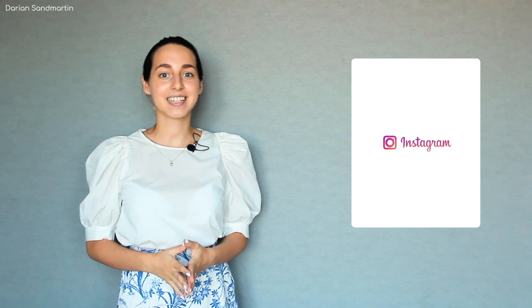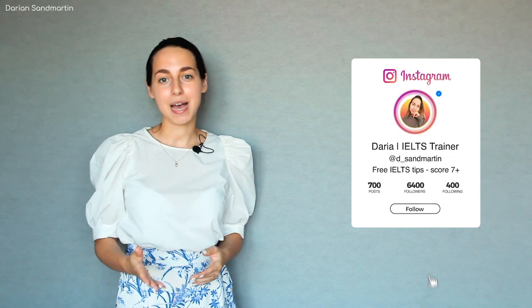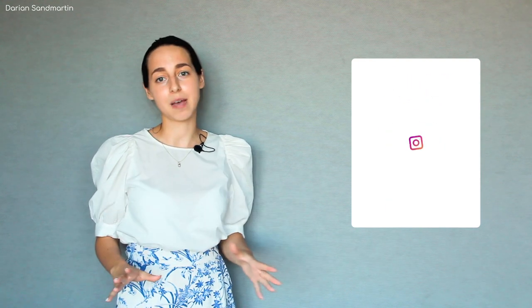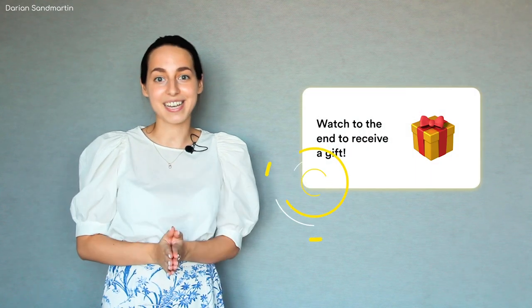Hello everyone and welcome back to my channel. It's no secret that my IELTS score for listening is 9.0 and I'm happy to share with you tips and strategies that helped me achieve this. I initially recorded this video a long time ago but decided to re-upload with better quality and updated information because there were some changes to the listening module along the way. Watch to the end to get my gift as well.